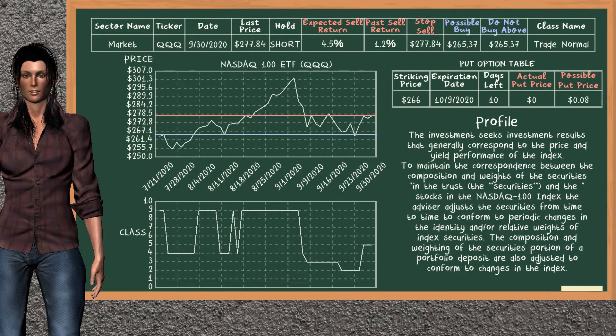NASDAQ 100 ETF was a previous top sell alternative. Today, our analysis is suggesting to continue holding it short. You can observe that NASDAQ 100 ETF is a trade normal class. In the past, it has given an average sell return of 1.2%. You may expect now a sell return of 4.5%. We suggest to buy it at a maximum price of $265.37. On the other hand, we suggest to stop selling if the price is $277.84, unless it is overvalued.